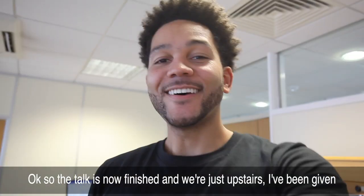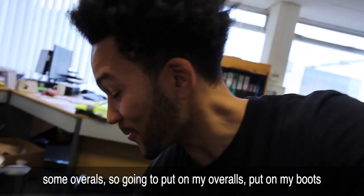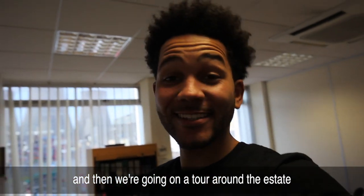The talk is now finished. I've just been upstairs and I've been given some overalls, so I'm going to put my overalls and boots on and then we're going on a tour around the estate.